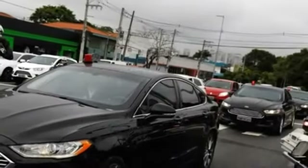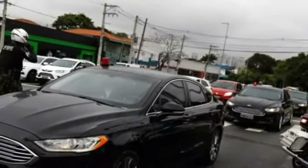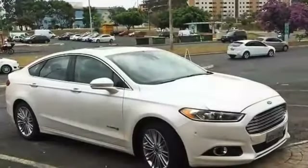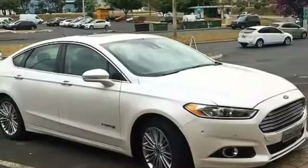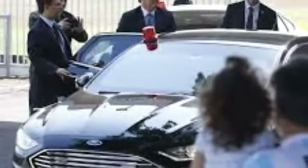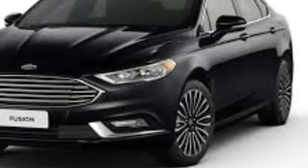Number 5. Ford Fusion Hybrid, Brazil. In Brazil, President Bolsonaro's official car is the Ford Fusion Hybrid. This vehicle features a 2.7 EcoBoost Turbo V6 engine.